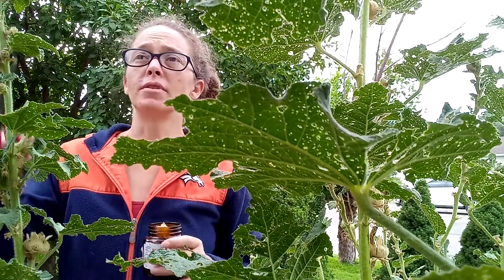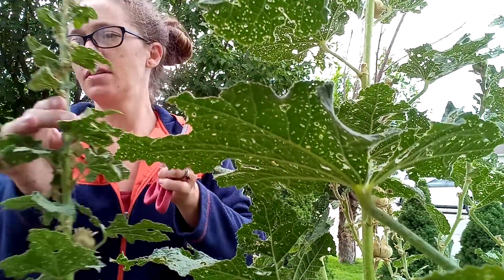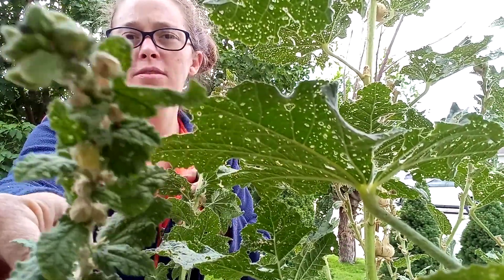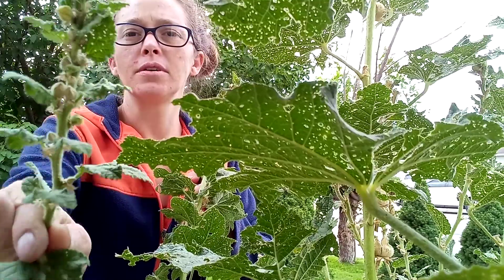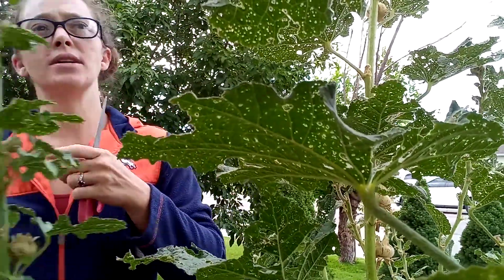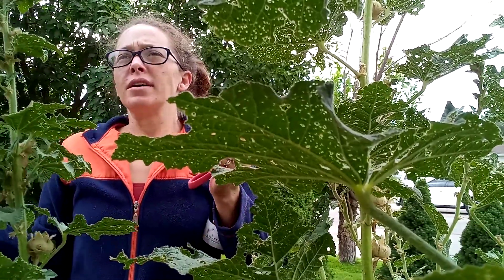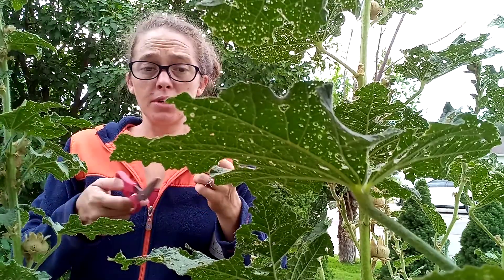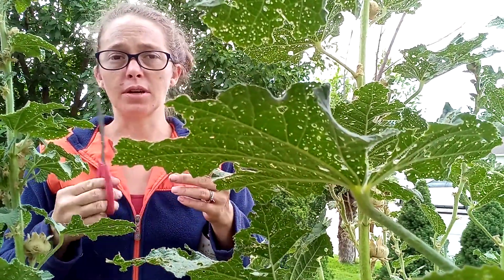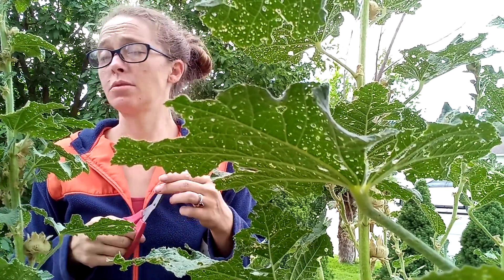The weevils live up on the stalk. Right now I can see one right here. When there are a lot of them you can see them — they have this crazy nose thing going on. The damage you see on my leaves is actually because I have a grasshopper infestation. The grasshoppers are really bad this year; they are just demolishing my garden everywhere.